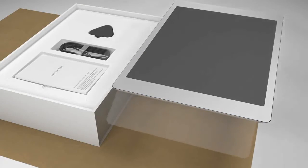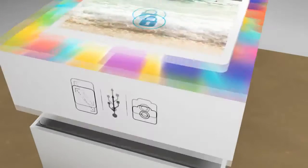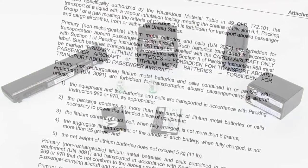There are similar requirements for lithium cells and batteries contained in or packed with equipment. But no label is required when no more than two batteries or four cells of lower power are contained in equipment. State and operator variations must also be referred to as they may further restrict or prohibit the carriage of lithium batteries.